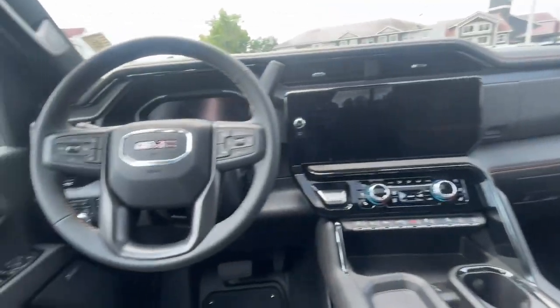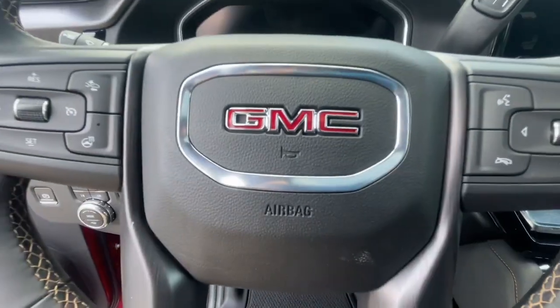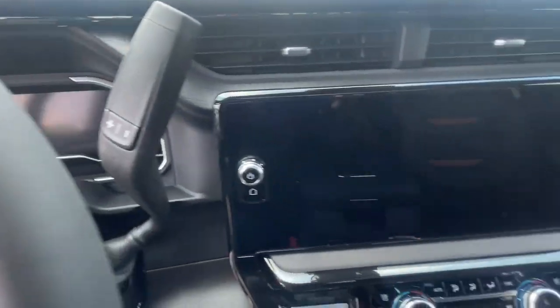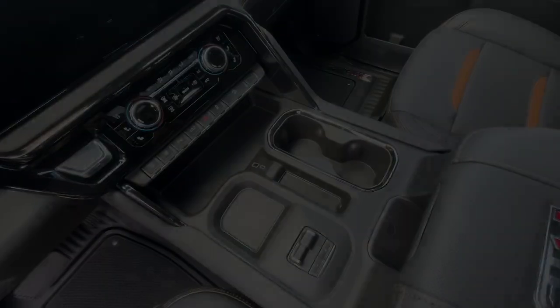These are just some of the great options this vehicle comes with: heated steering wheel, wireless Apple CarPlay and/or Android Auto, head-up display, touchscreen infotainment system, pre-collision system, wireless.